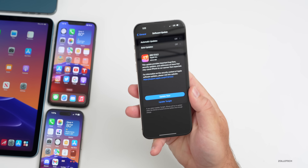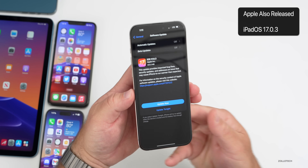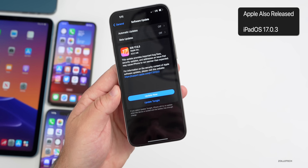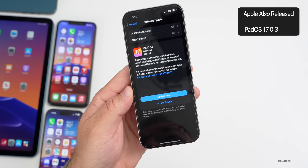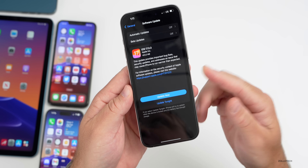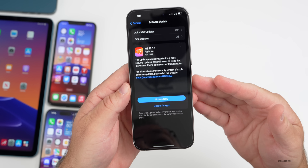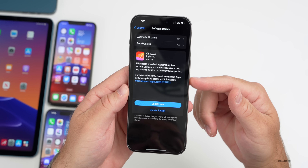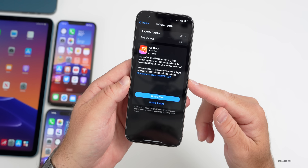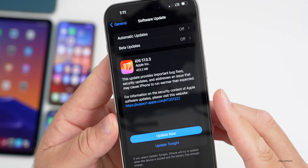This update was released alongside iPadOS 17.0.3 and nothing else — those are the only updates out today. We also had beta updates yesterday, which I covered in a separate video. If you're a beta tester, you won't see this update as it's only available for those on 17.0.2 or older. Since you're on 17.1 or newer, you just won't see it — you'd have to use a computer to downgrade.